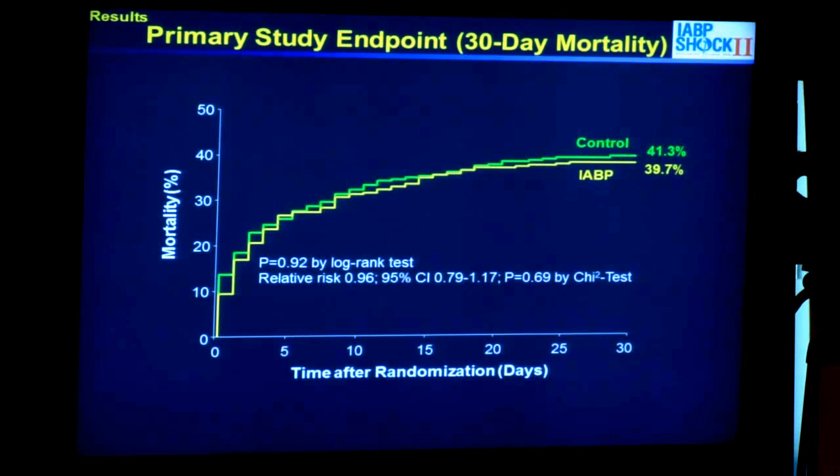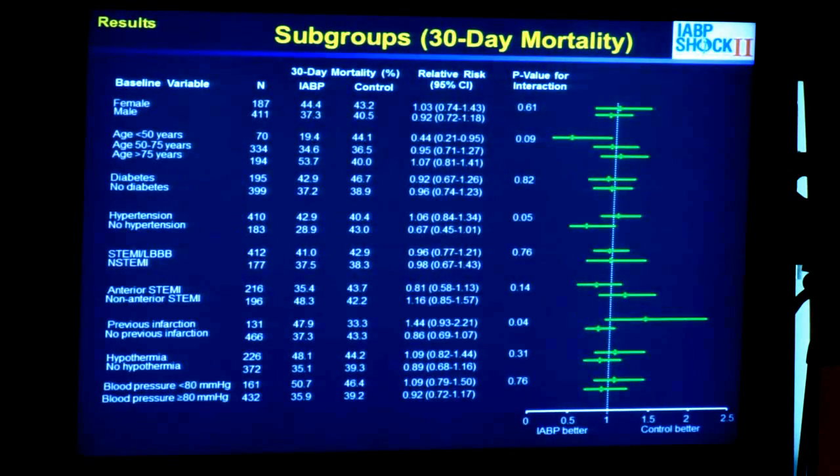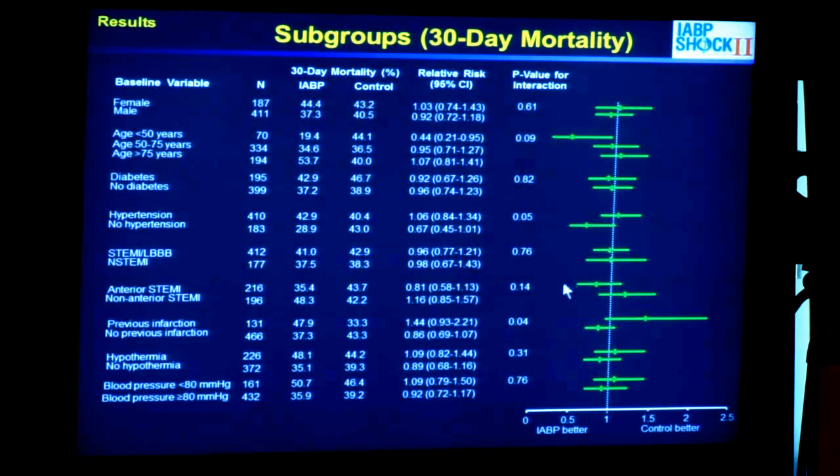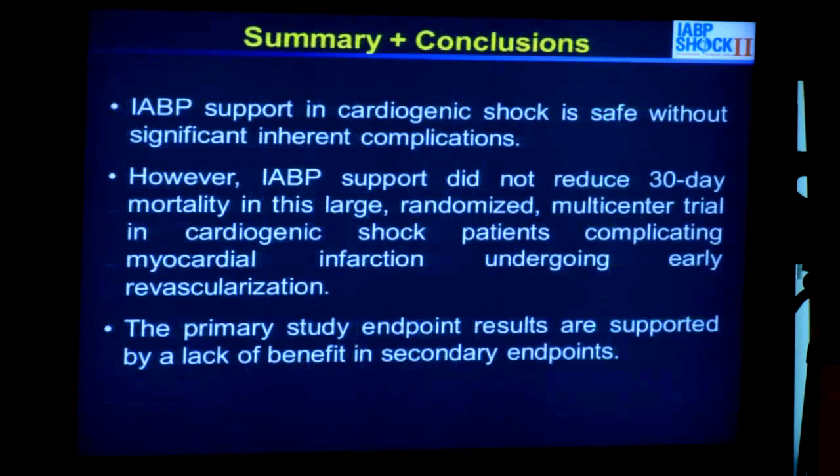We also looked at several subgroups. As you can see, there was no subgroup — based on p-values for interaction — that had a benefit from use of the intra-aortic balloon pump in patients with cardiogenic shock undergoing early revascularization.